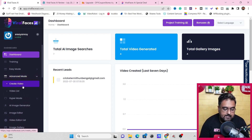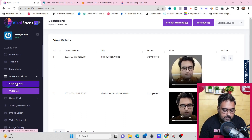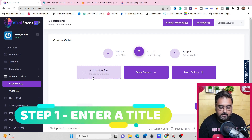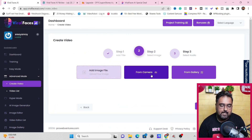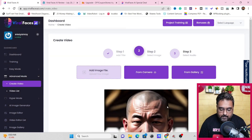I'm going to use advanced mode to give you a trade-off between all of them. Click on that and you have two options: create video and video list. On the video list you can see all the videos created so far. To create a new video, click on create video — it's a three-step process. Step one: write a name and hit continue. Step two: choose an image file. You can upload your own image, use your camera to take a snap, or use the gallery. On the gallery you can create AI images as well. Let's use this image for this example — click on it and the image has been selected.